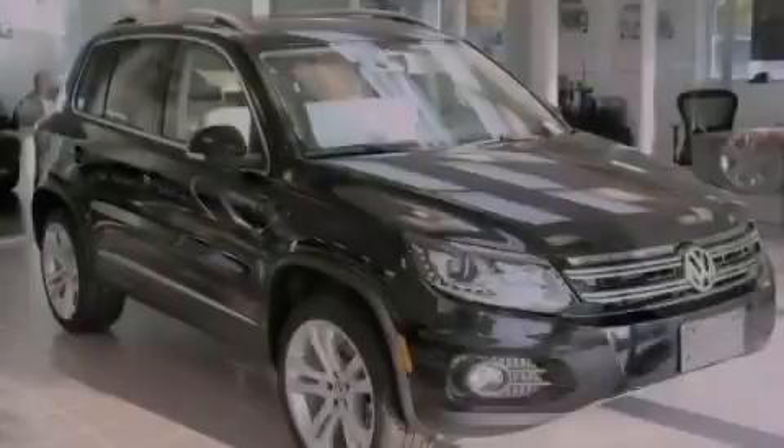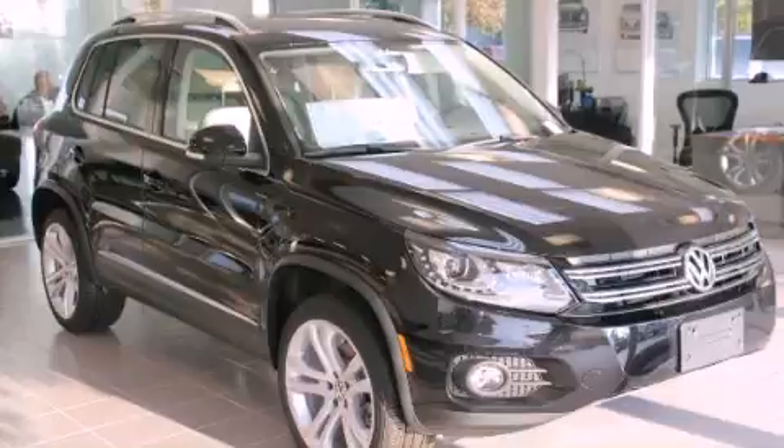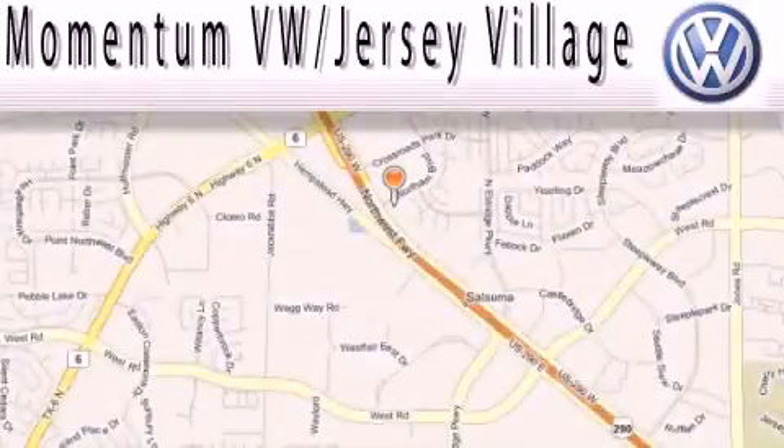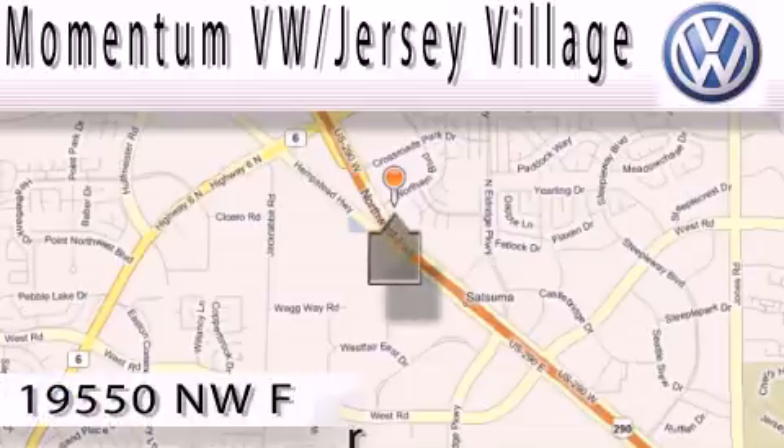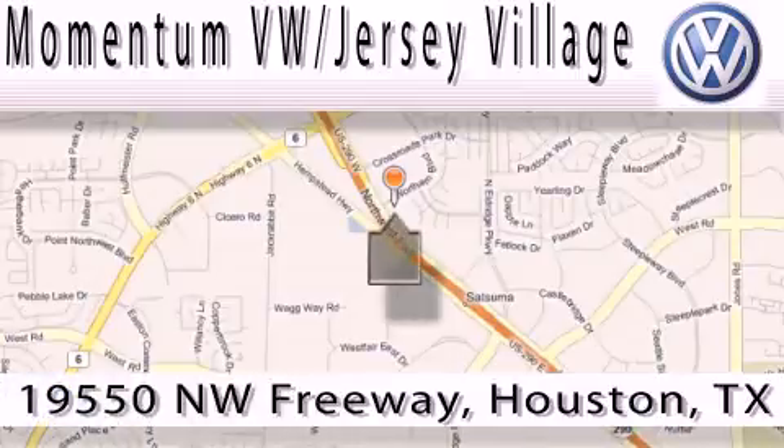Call or visit us right now and arrange your test drive today. Extreme low pressure sales, extreme friendliness, and extreme fair pricing. That's Volkswagen of Jersey Village, a proud member of the largest dealer chain in Houston.